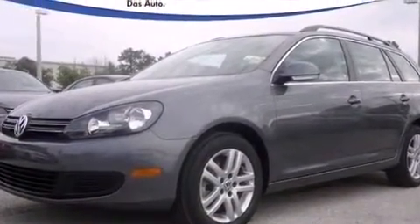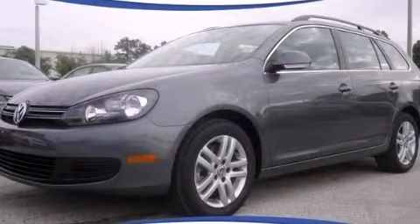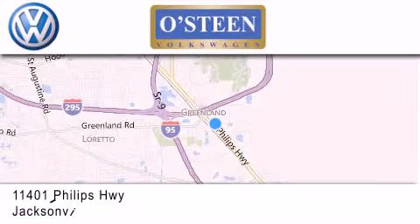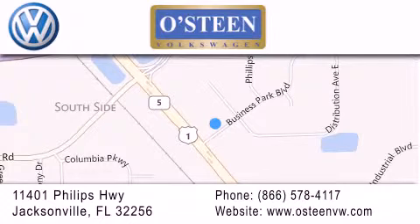This vehicle is sure to sell fast — call and arrange your test drive today. Osteen Volkswagen is located at 11401 Phillips Highway in Jacksonville. Our goal is to exceed all of your expectations to ensure that you'll return for future visits. We're going to make you smile.